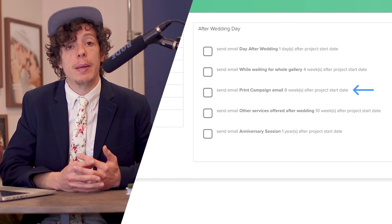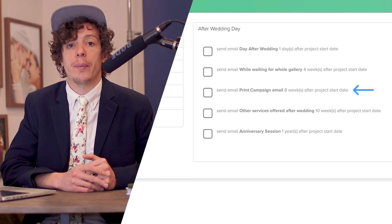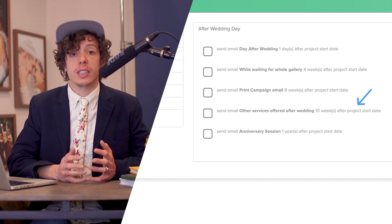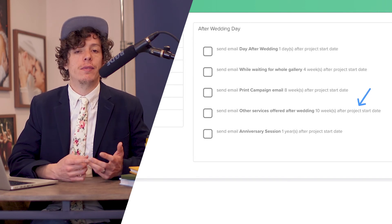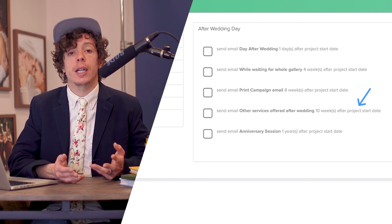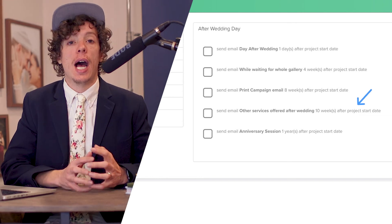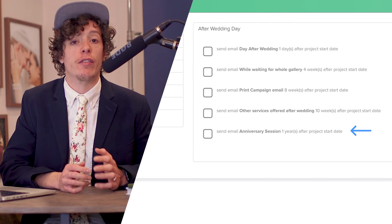Next, we send a print campaign email encouraging them to order prints through our gallery, giving them a discount when they do. After that, they get an email about the other services we offer that either they or someone they know might be interested in — like family sessions, senior sessions, maternity sessions — just to remind them we'd love to work with them again. The last email they get in this workflow is a year later, encouraging them to book an anniversary session.